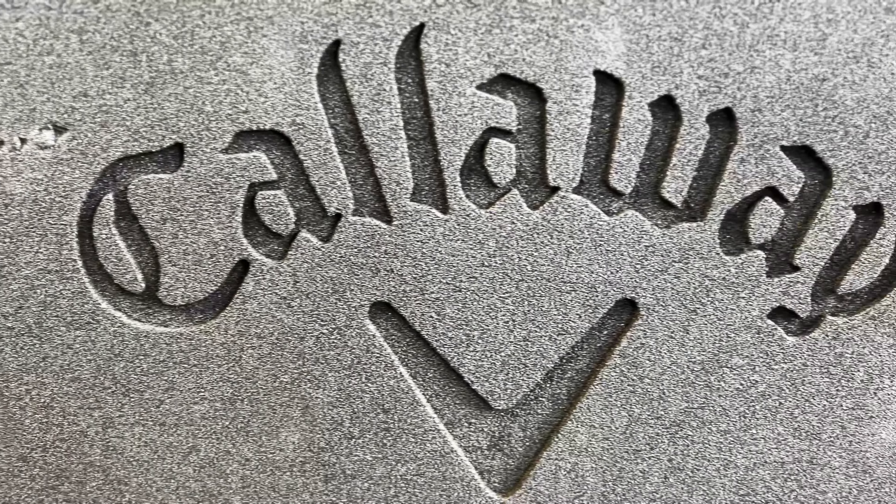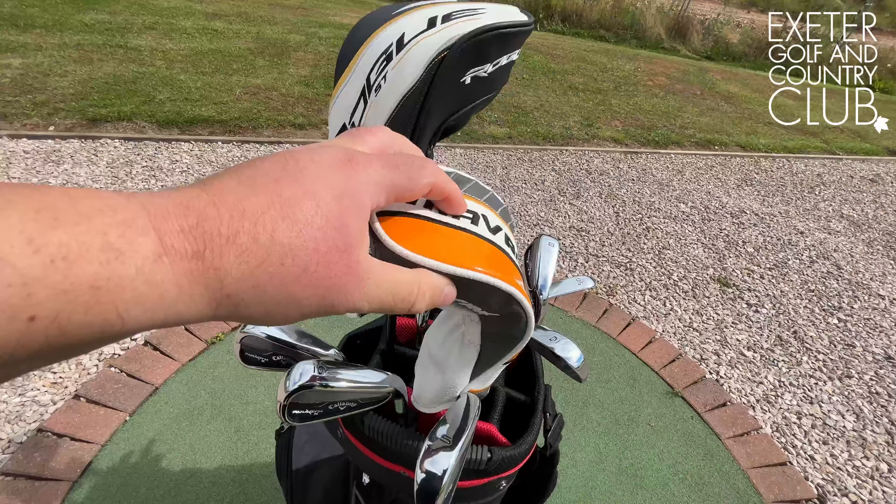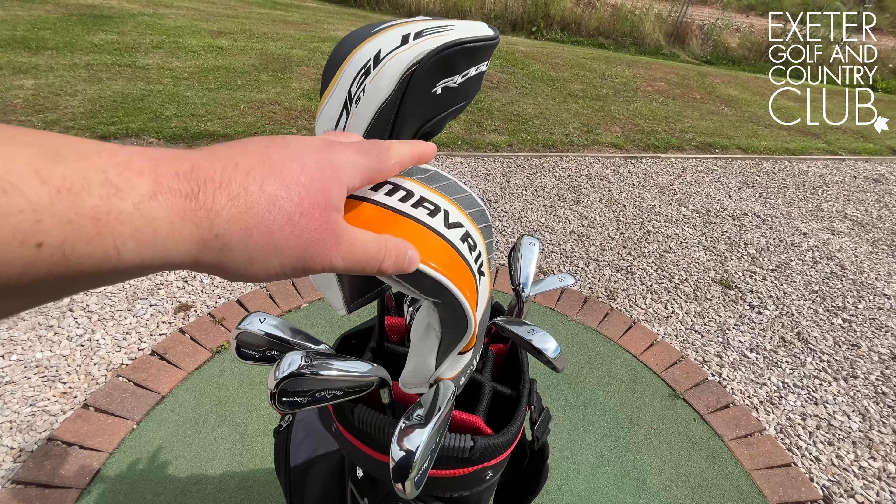Good afternoon, my name's Oz, this is Big Swing Golf. I'm down here at Exeter Golf and Country Club, at the Top Gym Golf Academy. Big shout out to Chris Honeywell, and hopefully we'll get him featuring on the channel soon. He gave me a call and said 'Hey Oz, I know you're looking for some things at the top of your bag.'